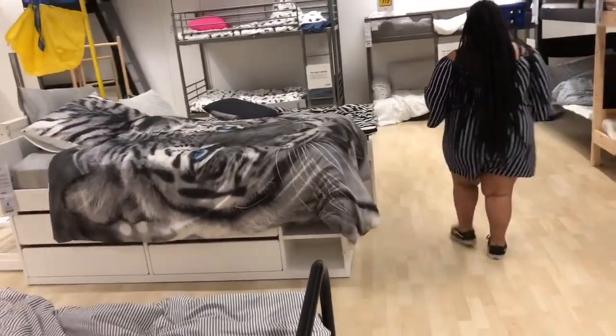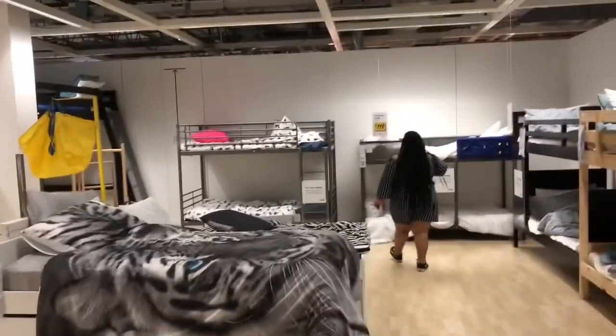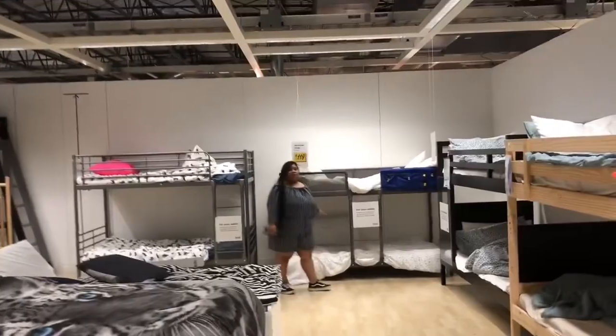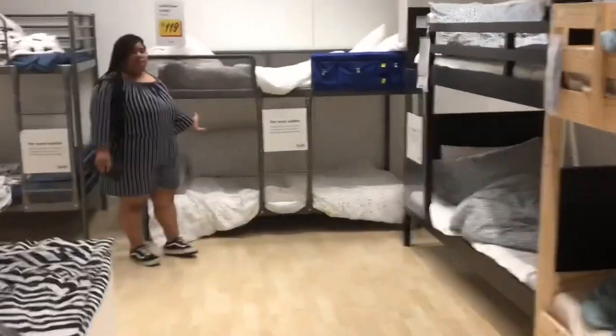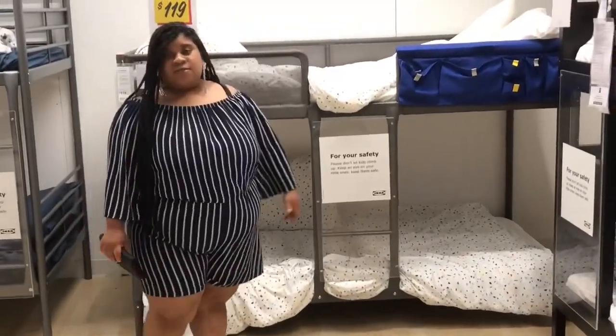I don't like it, it's too small. It's too small. Like my idea — piping and stuff. You can have this be here, they can stick on the bottom, and other ones can stick on the top. That's cool.